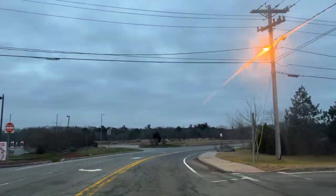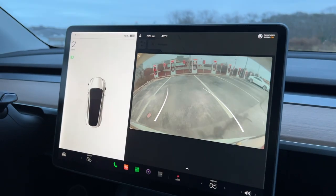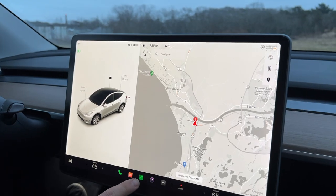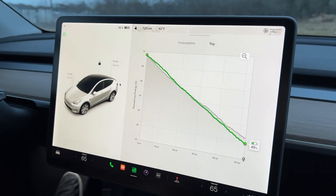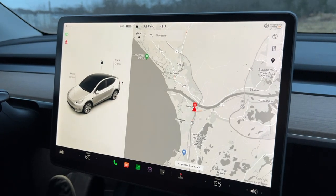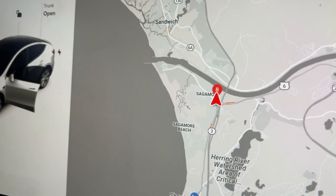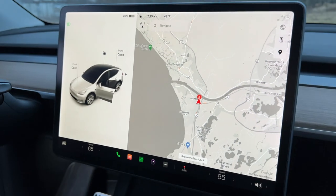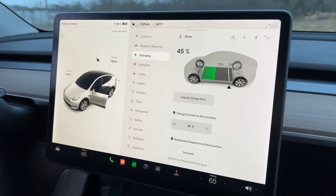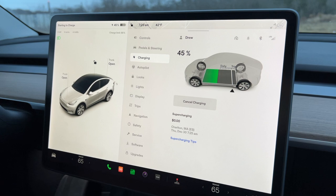This supercharger is super easy to find and it wasn't crowded at all when we got there. We just got to the supercharger — I realized this one we actually haven't been to before; we went to the one on the Cape last time when we came to Chatham. Right now we have 45% state of charge and we're literally right before the Sagamore Bridge. There's a Dunkin Donuts and McDonald's right here, so if you drove from Boston or further, you can get something to eat while you charge up. We'll probably charge here for 15 minutes to fill back up so we have plenty for the weekend.